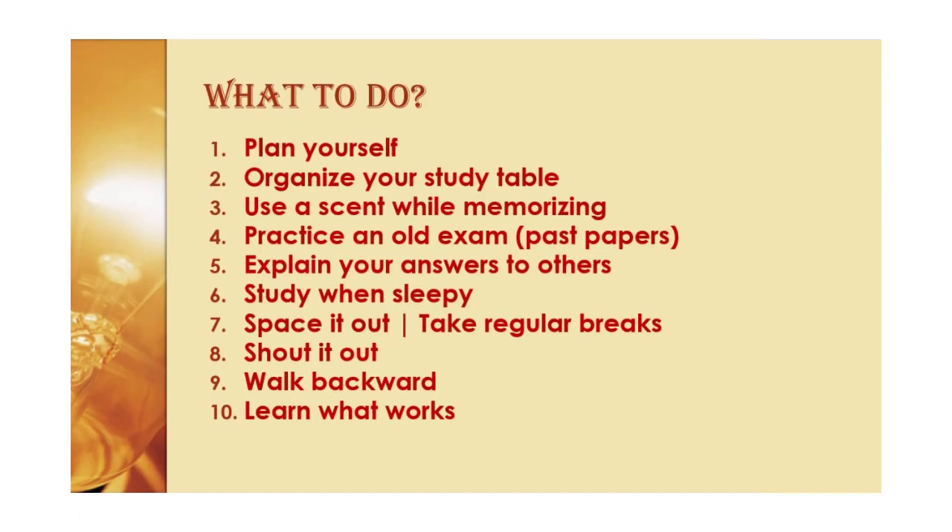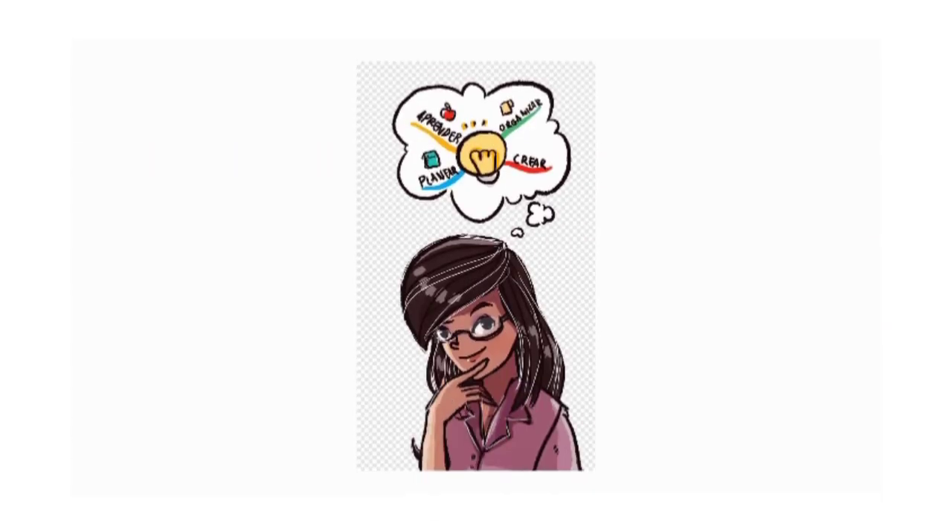Another important trick is to learn what works for you. Some people are early birds, some are night owls. Some prefer to study with a pal, others need complete and total silence. Experiment to find out which method is most effective for you and then stick with it.